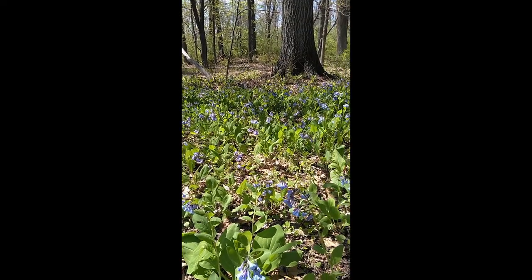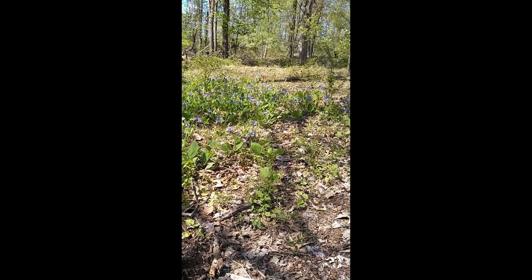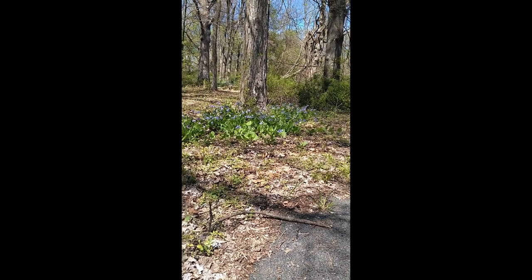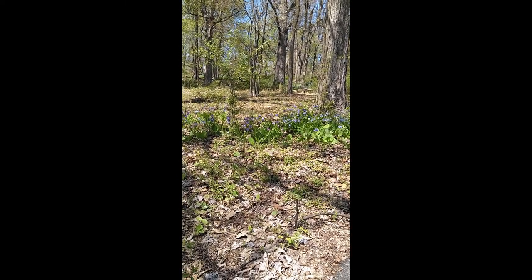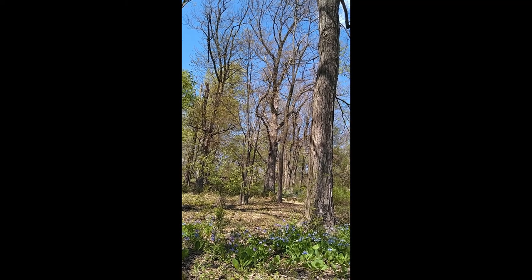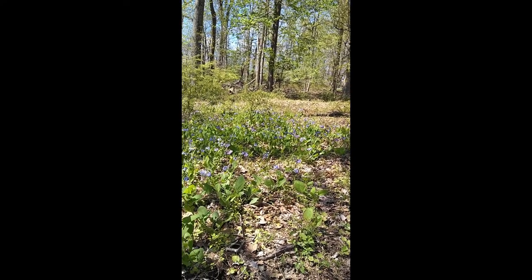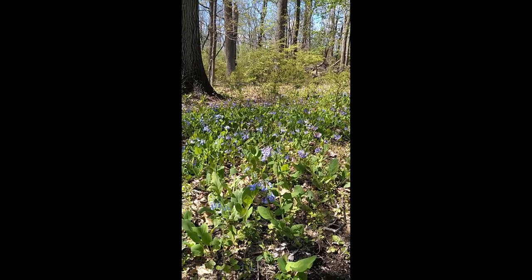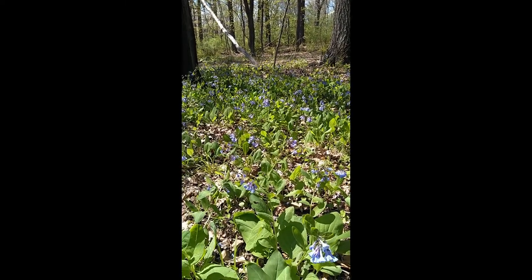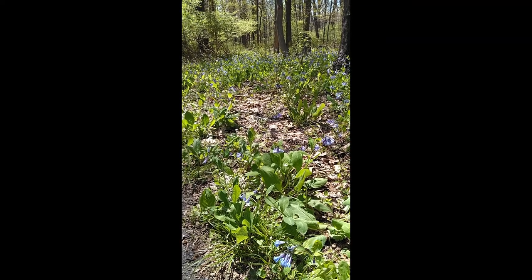These bluebells and other spring wildflowers are called spring ephemerals — ephemeral means short-lived. They come out in spring and only bloom for a short period of time, basically taking advantage of the extra light coming through the trees. Most of our trees are not yet leafed out, allowing most sunlight to hit the forest floor. Later in summer, at least 90% of the light from the sun does not actually hit the forest floor, so wildflowers bloom in spring to take advantage of that extra light.